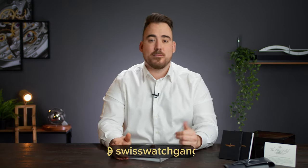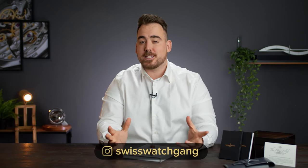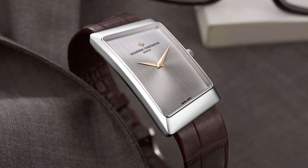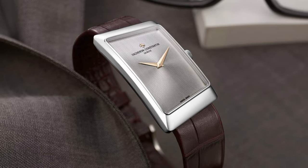Vacheron is known to be part of the holy trinity of watchmaking, which consists of Audemars Piguet, Vacheron Constantin, and Patek Philippe. If you asked me which Vacheron I would buy, I'd go for something like the Côte des Vaches, the 1921, the asymmetric, or maybe the Prestige de la Nuit, the 1972 models. The cases are out of the ordinary, and that's what I really like about Vacheron — plus the movement and dial are beautifully finished.